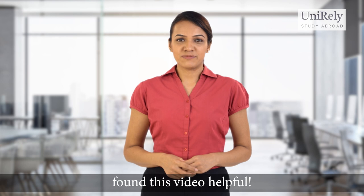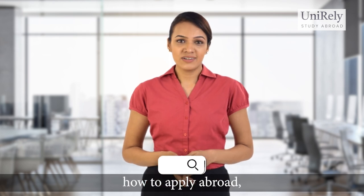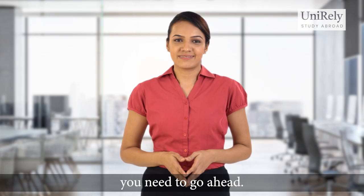We hope you found this video helpful. If you happen to have any questions, please feel free to ask them in the comments section below. Also, if you would like to know more about how to apply abroad, log on to www.unirely.com. Our counselors on the website will give you everything you need to go ahead. See you next time.